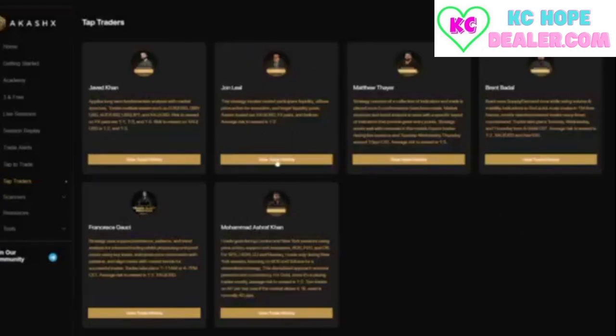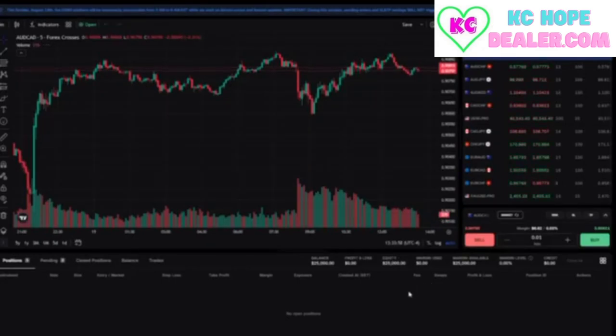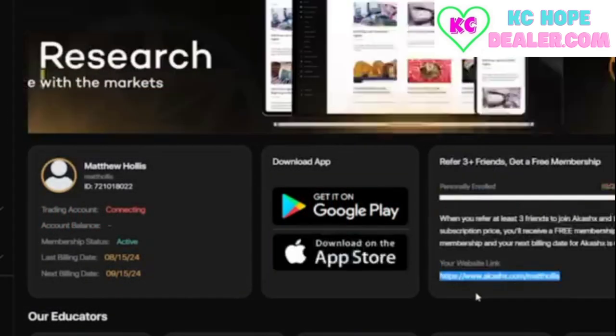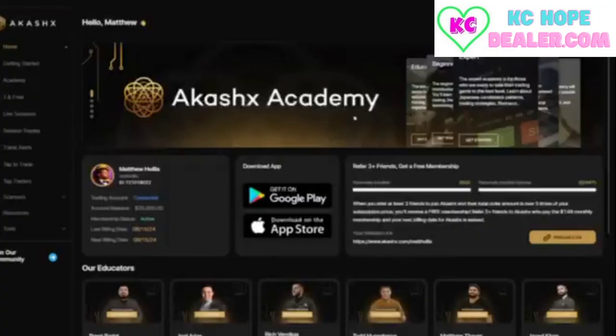That's it — you've successfully completed the setup process. Now you can focus on trading and achieving your goals with the 25k challenge. Remember, if you need further assistance, resources are available through the community and support channels. You can also download the AkashX app and TradeLocker app on your smartphone to take your trading and tap to trade alerts on the go. Best of luck on your trading journey.